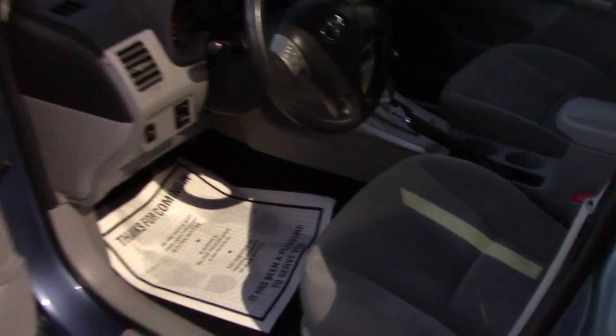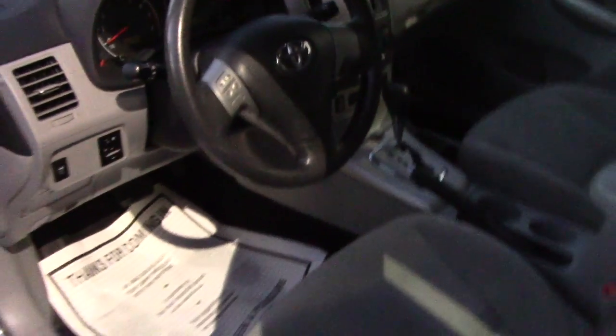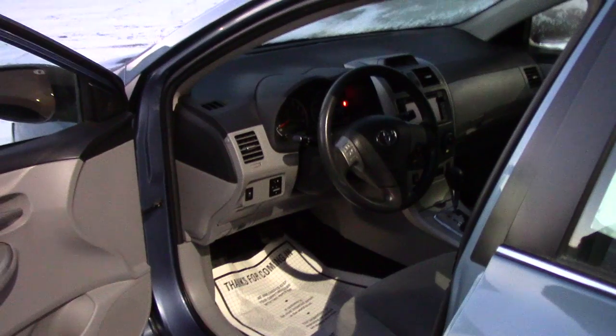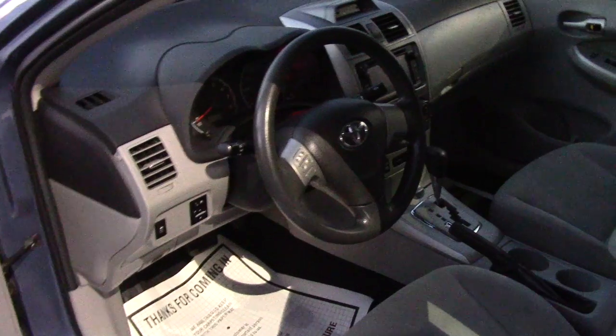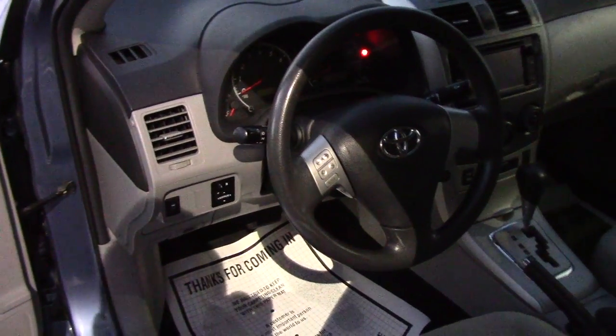Cloth seating, gray. You do have radio controls on your steering wheel with the 6-inch touchscreen and cruise control. Powered outside mirror controls are on the left side of your dashboard.